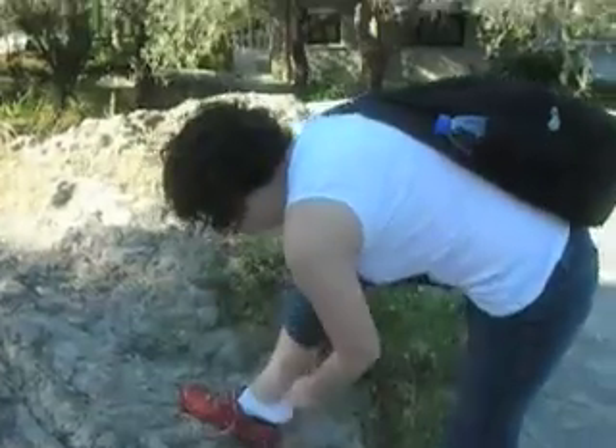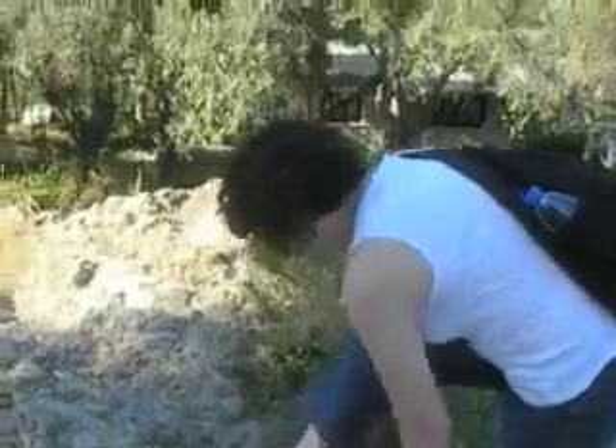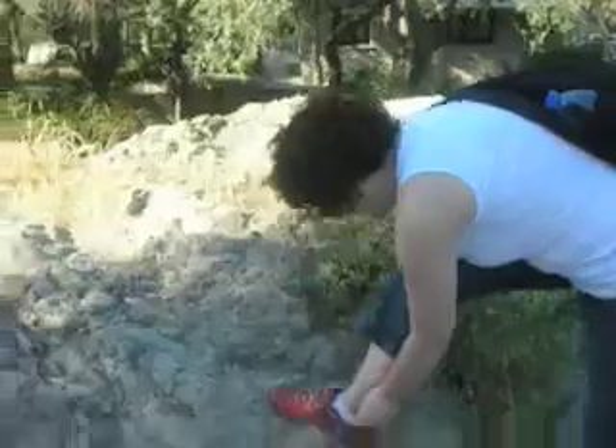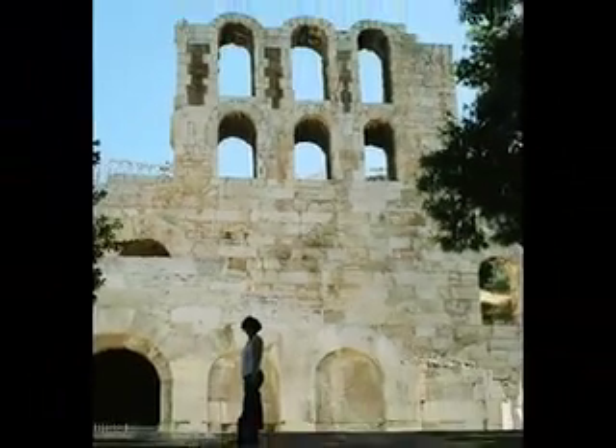Here we are at the entrance of the Acropolis and Emily's fixing her sock — something around her ankle. The view from up here is spectacular as you will see in a moment. This is Emily standing at the entrance to the Acropolis; there we are inside the theater behind us.